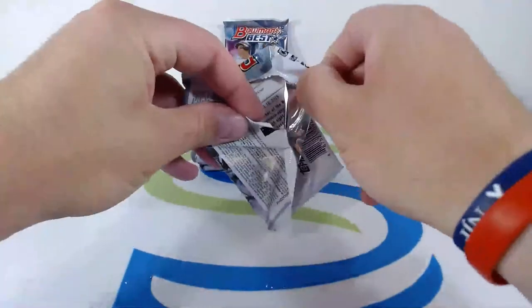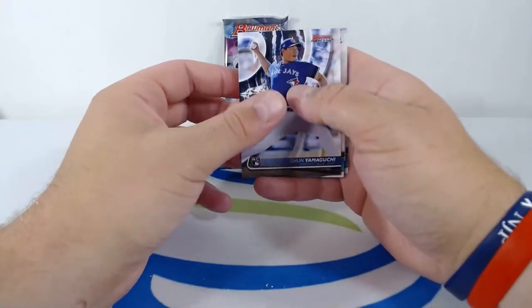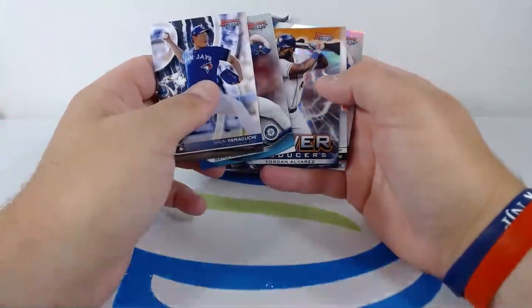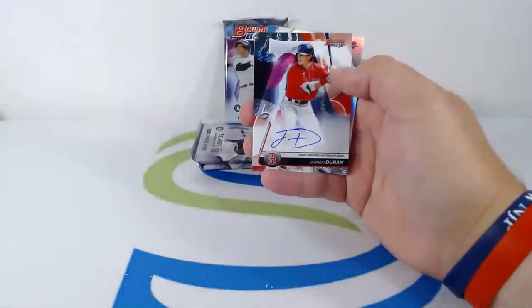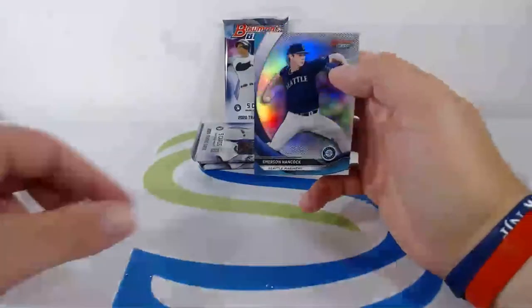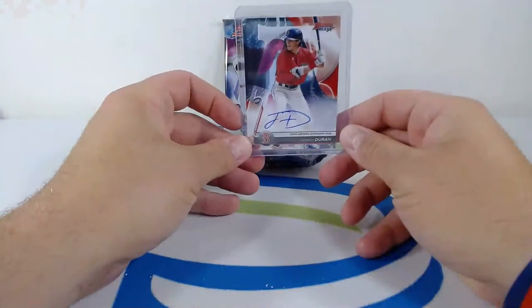Good luck everyone. Starting over: Shun Yamaguchi to the Blue Jays, Emerson Hancock to the Mariners, Power Producers Yordan Alvarez, then a Jarren Duran — nice prospect hit for the Red Sox, love to see it — and then an Emerson Hancock. Jarren Duran, nice hit for the Red Sox — going out to Jim S. Big hit right there — nice prospect for the Red Sox, love to see it. Jarren Duran, stud.